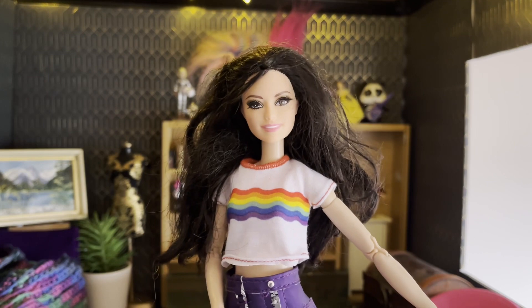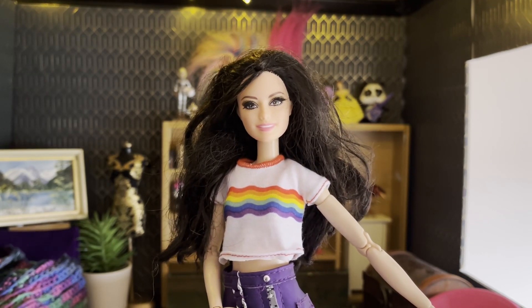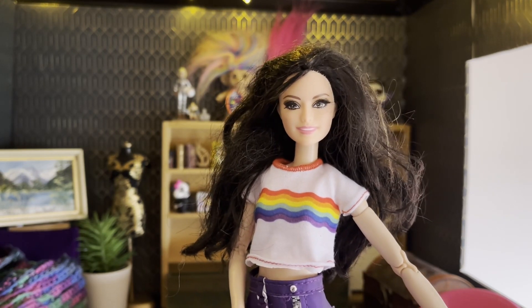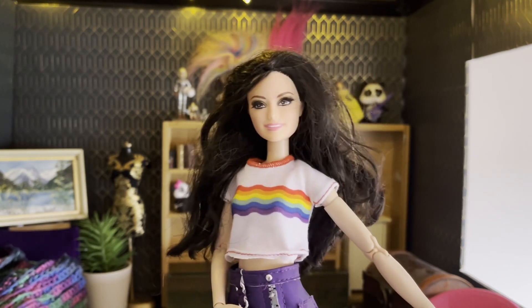Thank you so much DollJunk for all these dolls. Thank you everyone for watching and I'll see you in the next video. Bye!